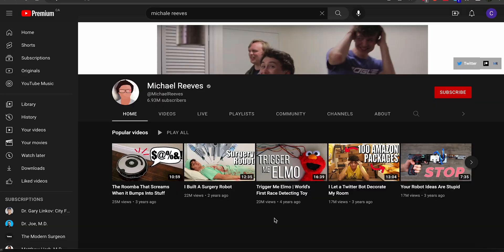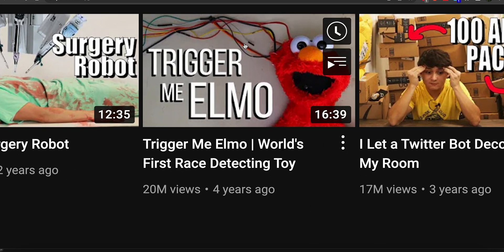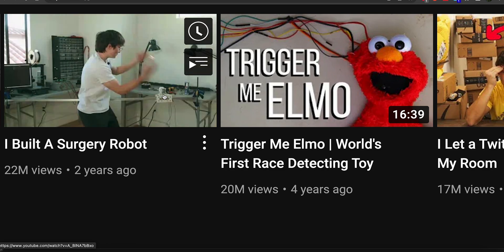Now I know what you're thinking - Dr. Mike already did a reaction video. Well, Dr. Mike isn't a surgeon, so I think I got a couple of things that I could say here. Let's go to his channel and get some first impressions. Right away I'm a little concerned and confused. I see on his videos 'Trigger Me Elmo,' the race detecting robot. Can you even make a video like that? I'm not going to click on it because I'm quite concerned that I will be cancelled. So let's click on 'I Built a Surgery Robot.' Let's see what Michael's doing. I'm skeptical.